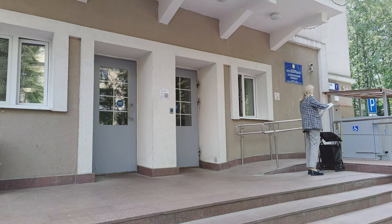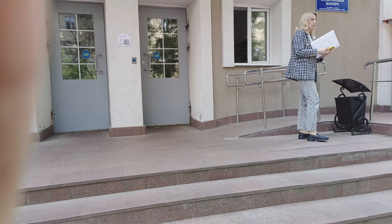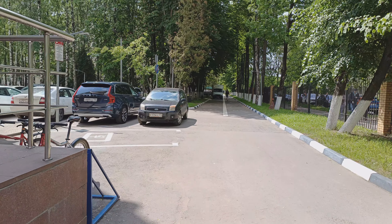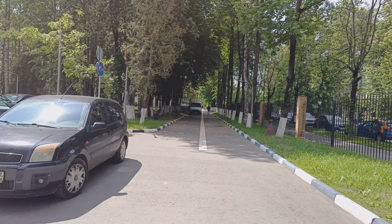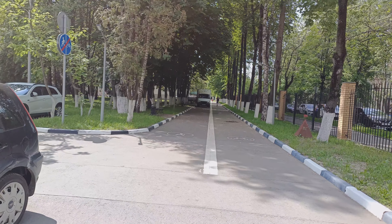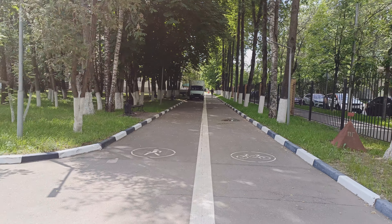This is also known as Auditorium Corpus, which is the international department building. And let's now move towards the main building. As I mentioned before, this building is the place where I had most of my lectures related to mathematics — for example, advanced calculus, number theory, etc.